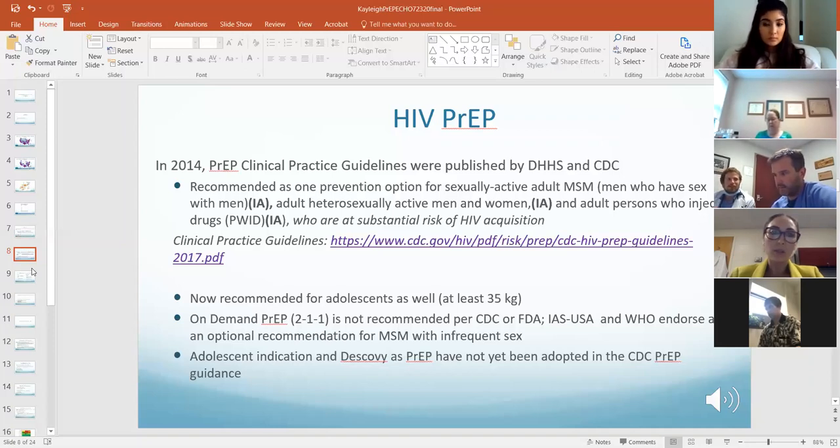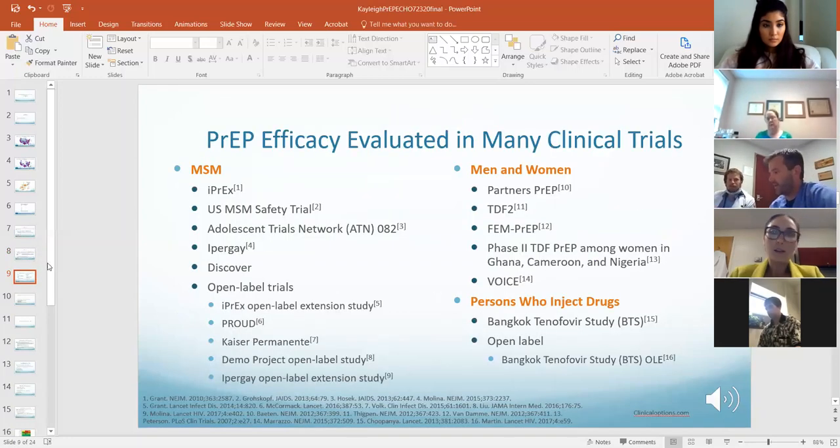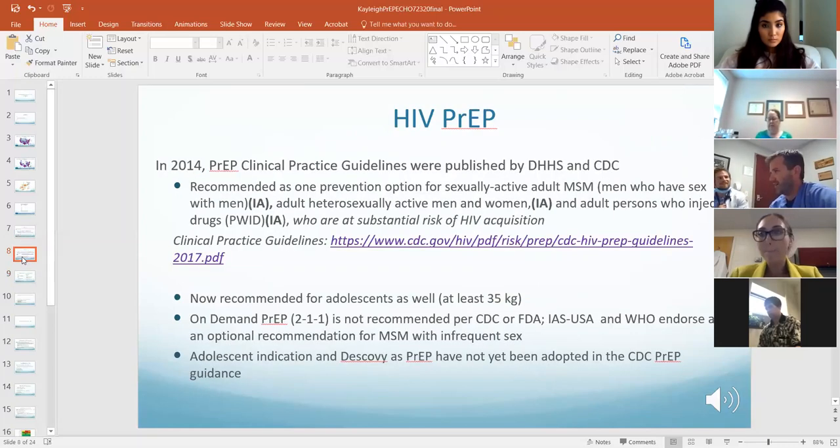Daily PrEP use is the only one that's recommended by CDC. It's such an interesting statement — the guidelines say adult persons who inject drugs who are at substantial risk of HIV acquisition. So we would be asking people about needle sharing and hoping they're being straightforward about that risk.